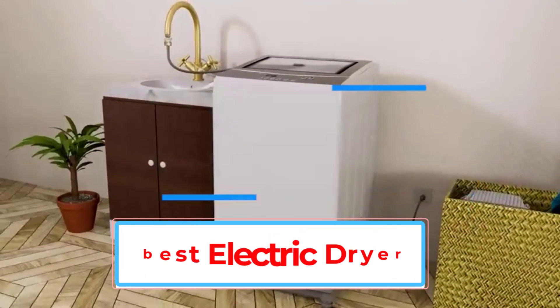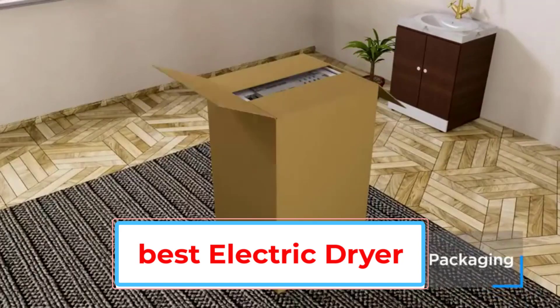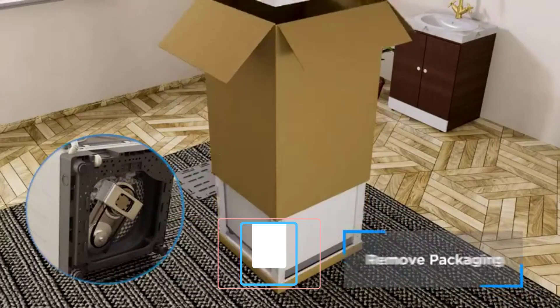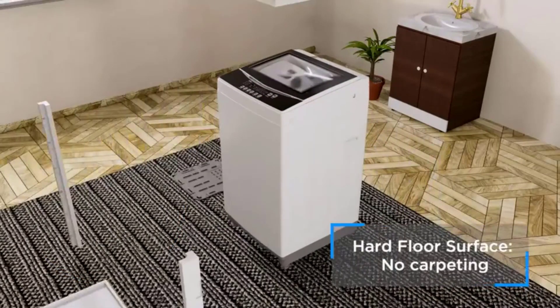Amazon has highly rated washers and dryers from LG, Frigidaire, Kenmore, Black Plus Decker and more that you can shop right now. We found the best reviewed washers, dryers and even washer-dryer combos that fit a wide variety of budgets and lifestyles.